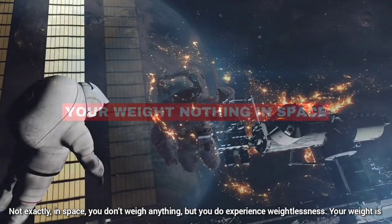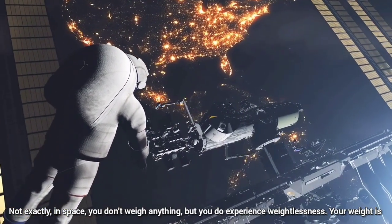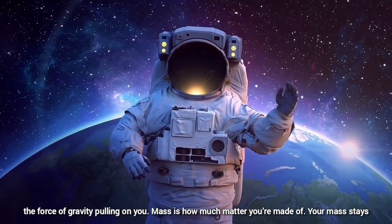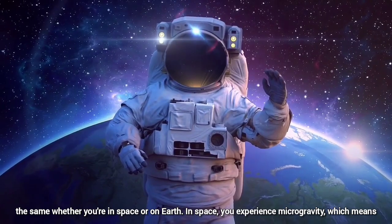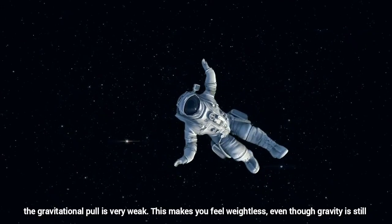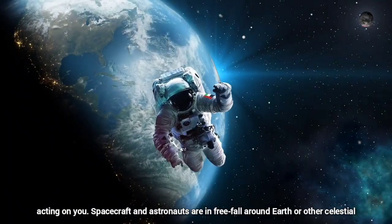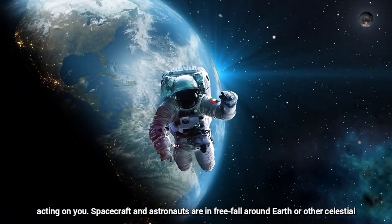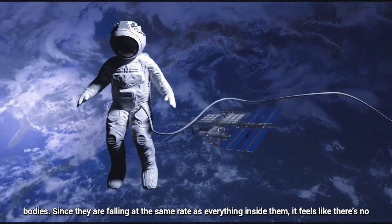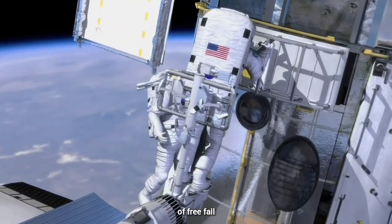Your weight — nothing in space? Not exactly. In space, you don't weigh anything, but you do experience weightlessness. Your weight is the force of gravity pulling on you. Mass is how much matter you are made of. Your mass stays the same whether you are in space or on Earth. In space, you experience microgravity, which means the gravitational pull is very weak, making you feel weightless even though gravity is still acting on you. Spacecraft and astronauts are in freefall around Earth or other celestial bodies. Since they are falling at the same rate as everything inside them, it feels like there's no gravity. So while you don't weigh anything in space, you don't feel your weight due to the sensation of freefall.